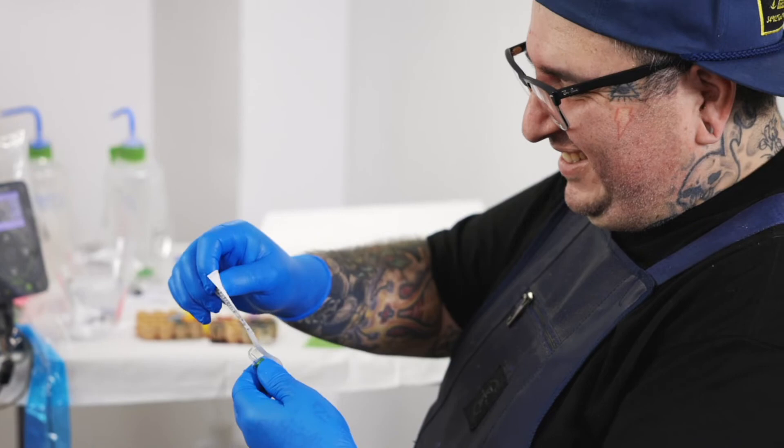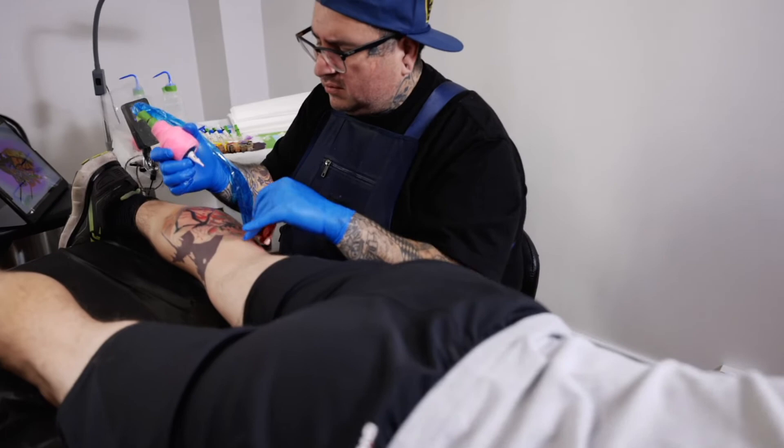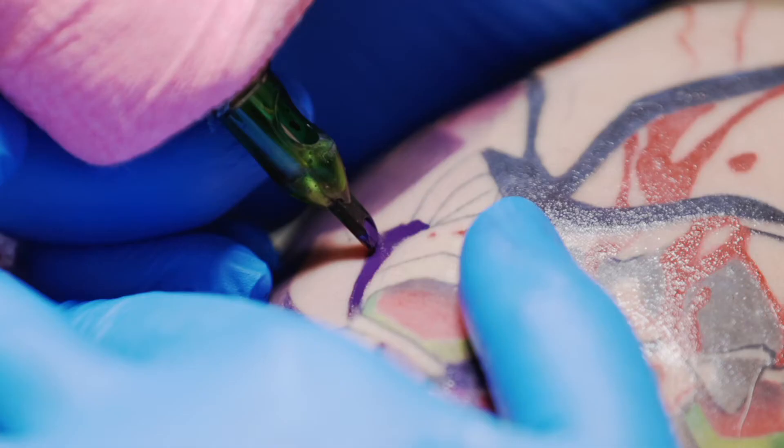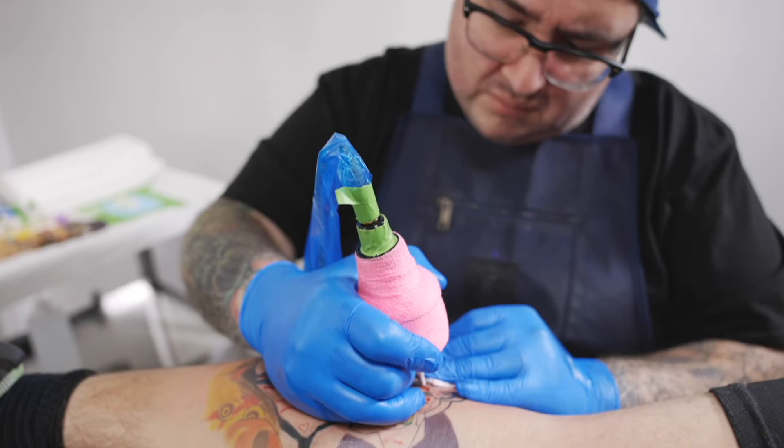The one advantage of obviously a rotary style setup is cartridges. Being able to not have to worry about other variables in your machine does leave more room to focus on your artwork.